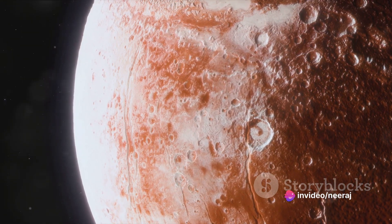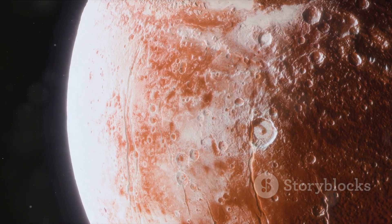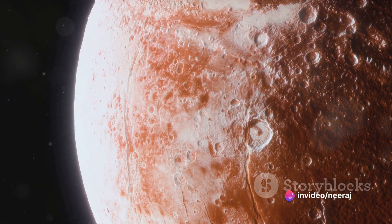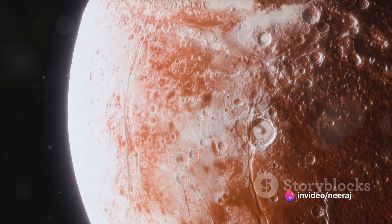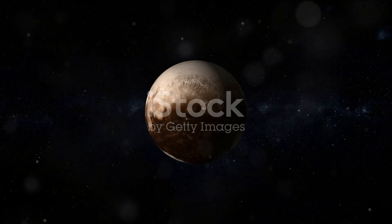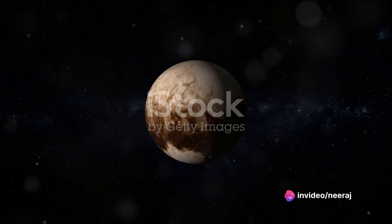But before you start imagining yourself taking a leisurely stroll on Pluto, this exotic atmosphere is not at all like the one that nurtures life on our home planet. It's incredibly thin — almost a million times less dense than Earth's atmosphere. And while our air is a life-giving cocktail of nitrogen, oxygen, and a smidgen of other gases, Pluto's atmosphere is a noxious brew of nitrogen, methane, and carbon monoxide. Breathe that in, and you'd be in for a very bad time indeed.